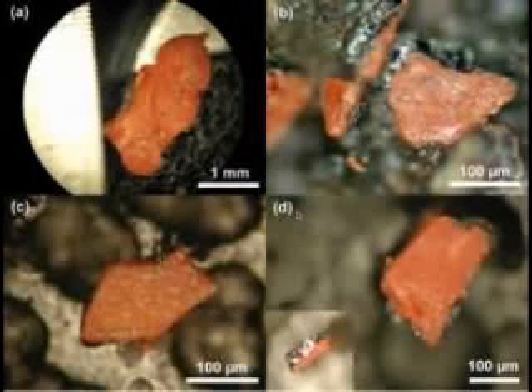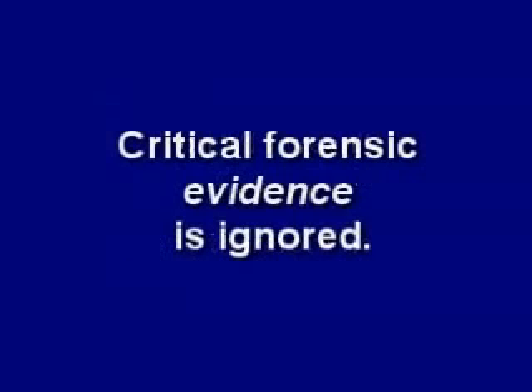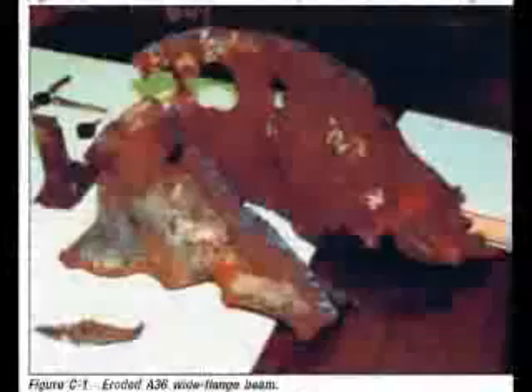And the high-tech explosive nanothermite found all through the dust. And of course, the fact that the remarkable collapse, supposedly from a new phenomenon called thermal expansion due to an office fire, looks exactly like a controlled demolition. The murder of thousands on 9/11 wasn't considered a crime, and therefore never investigated as a crime — which may be why so much forensic evidence is ignored, such as the iron microspheres, the explosive nanothermite found in the dust, and that mysterious eutectic steel.